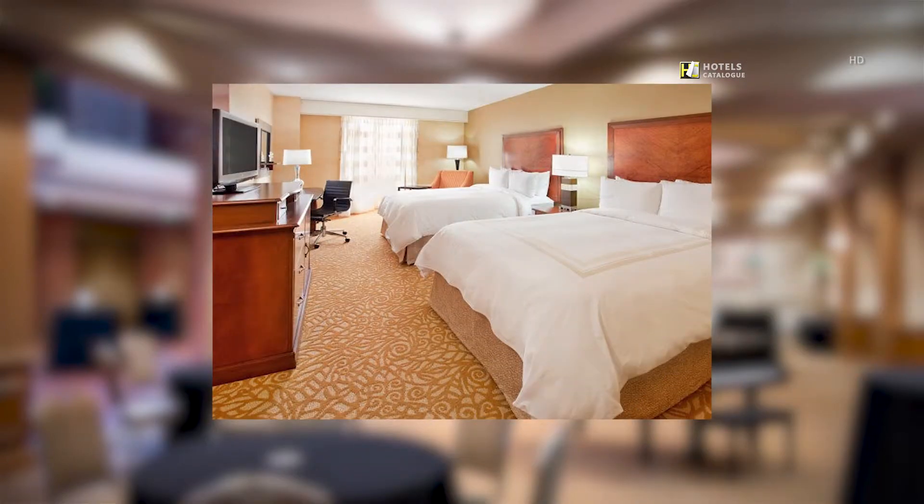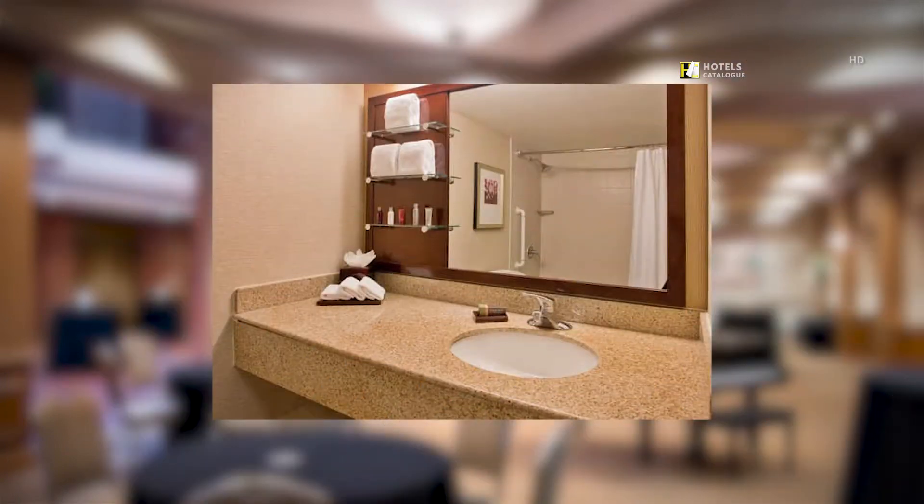Our guest rooms are specifically designed for the business traveller, featuring the new bed from Marriott. Guest bathrooms feature modern styling with rich granite countertops and floors.